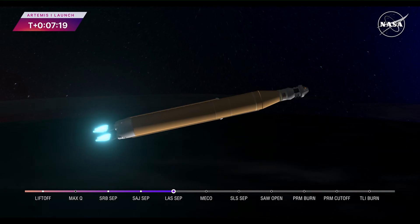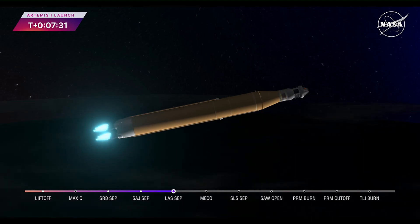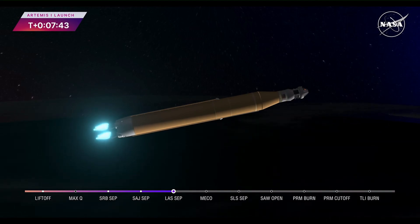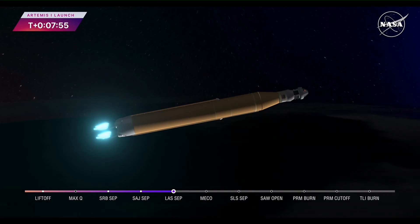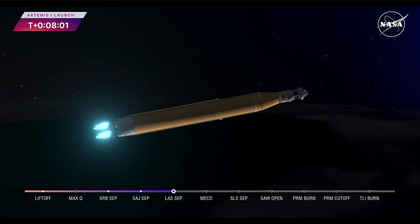As we prepare for main engine cutoff, the four RS-25 engines are beginning to throttle down. Coming up on seven minutes since launch, now traveling over 12,800 miles per hour, 563 miles downrange. 30 seconds now until core stage main engine cutoff, all four engines continuing to throttle down. Now 7 minutes 45 seconds into the flight, traveling over 16,000 miles per hour. Continuing to hear good calls here in Mission Control Houston. Standing by for core stage main engine cutoff.